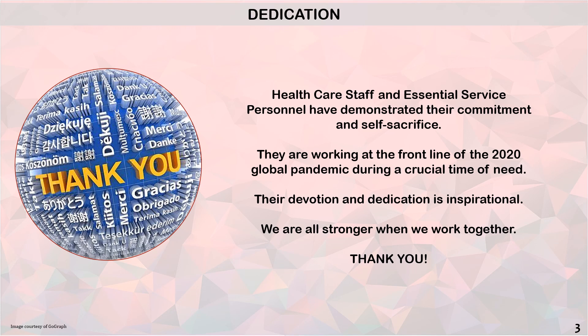The world is experiencing a pandemic. This presentation is dedicated to the healthcare staff and essential service personnel who are working at the front line of this 2020 global pandemic. Their devotion and dedication is inspirational. We are all stronger when we work together.